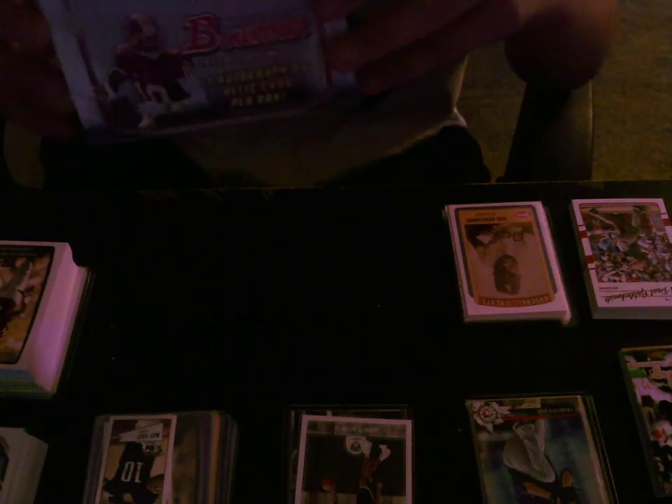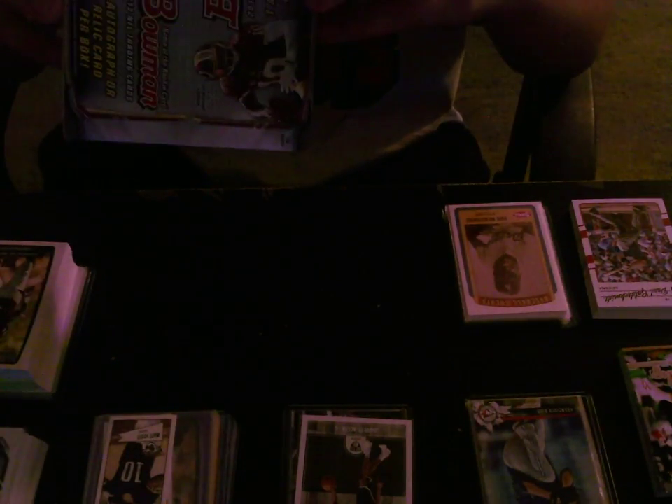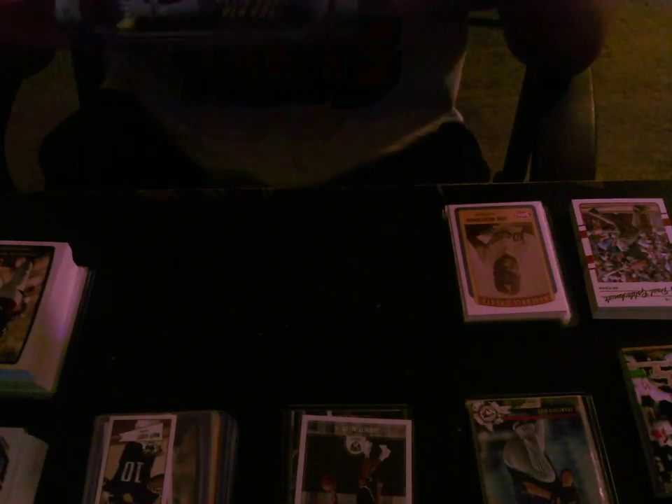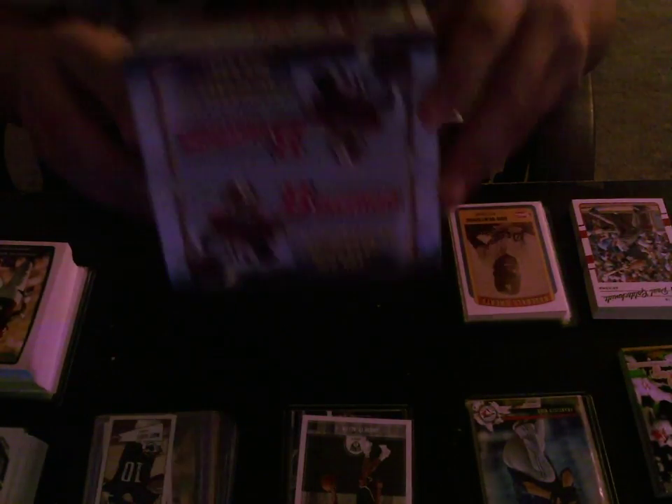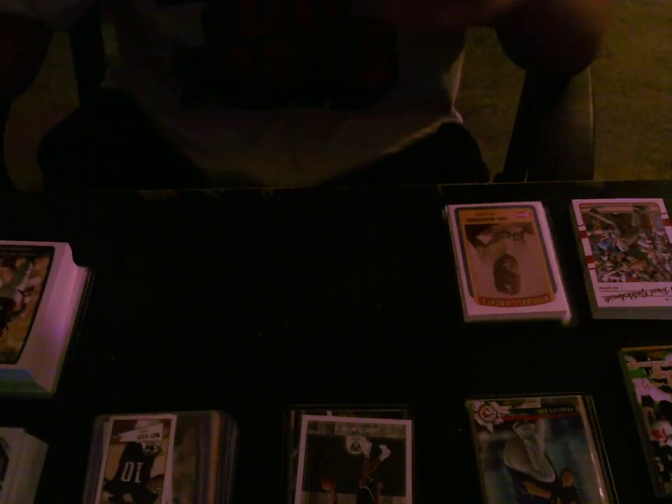This is the box I got. It was a retail box — 2013 Bowman Football, 24 packs. You got one autograph or relic per box. It was 25 bucks, I think. That was a solid deal.